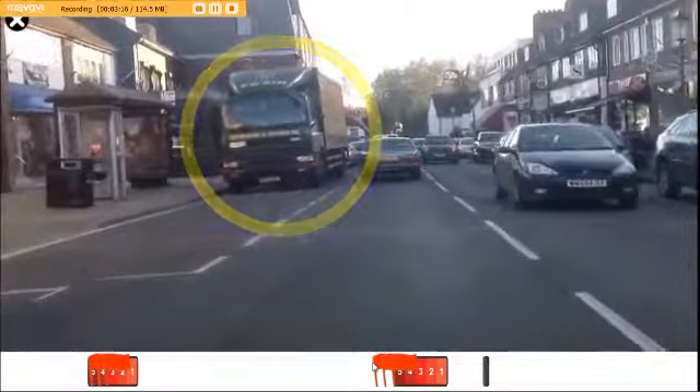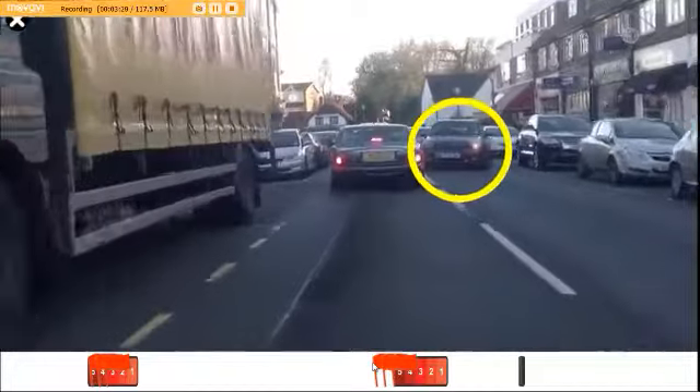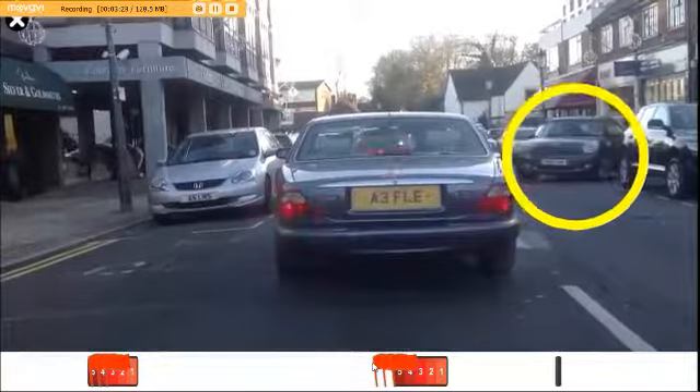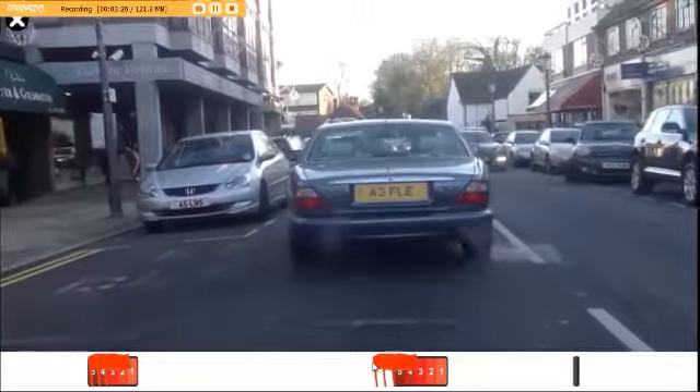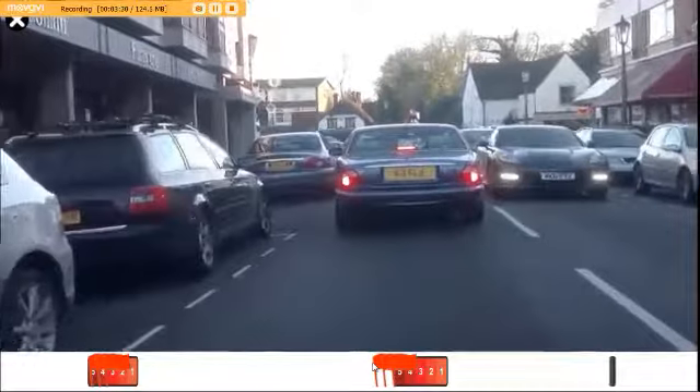Lorry parked on the left — what hazards could there be at the back of the lorry? Vehicle parking on the right. Road narrowed with approaching vehicles.